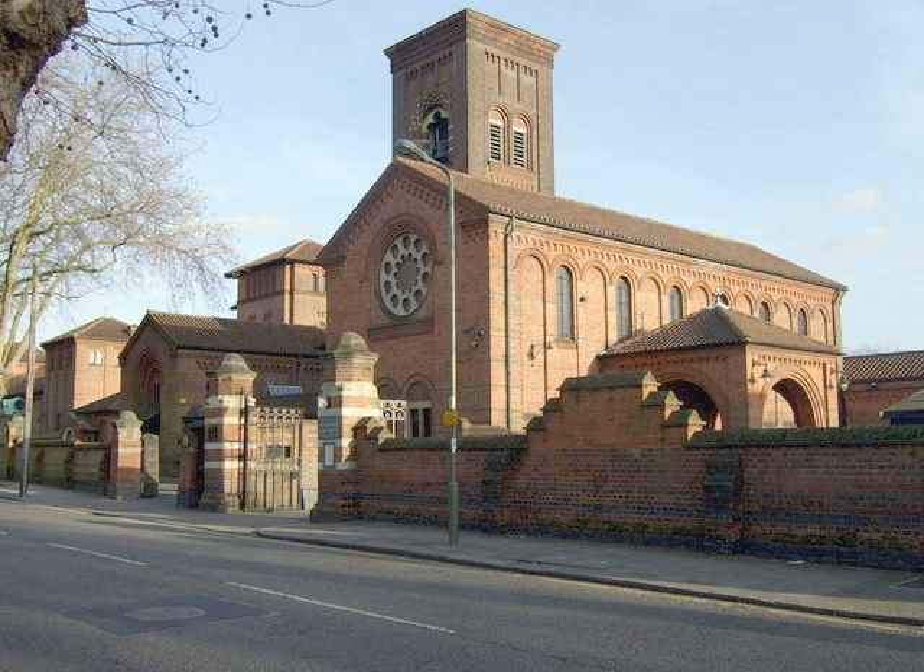The crematorium gardens are listed at Grade I in the National Register of Historic Parks and Gardens. The Philipson Family Mausoleum, designed by Edwin Lutyens, is a Grade II* listed building on the National Heritage List for England. The crematorium building, the wall, along with memorials and gates, the Martin Smith Mausoleum, and 'Into the Silent Land', a sculpture by Henry Alfred Pegram, are all Grade II listed buildings.